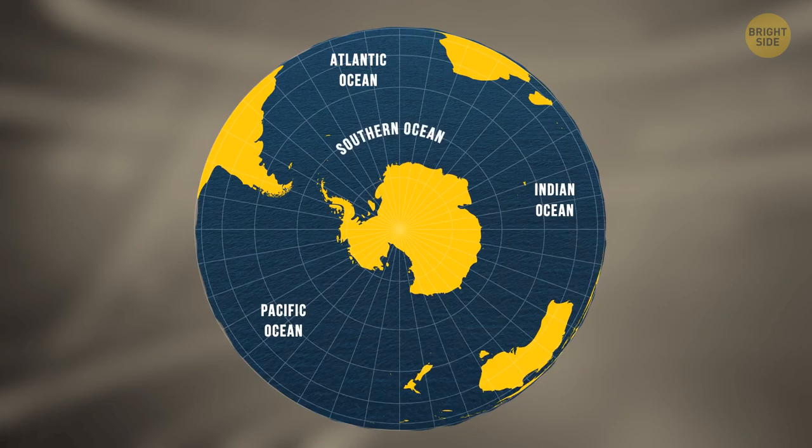They also decided on the name Southern Ocean over the commonly used Antarctic Ocean. Finally, the organization concluded that the ocean should be considered as ending at the 60th parallel south latitude.